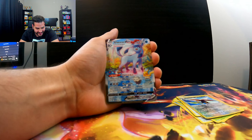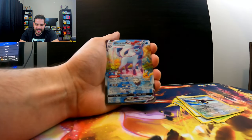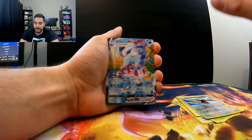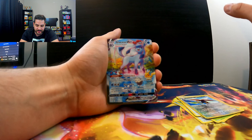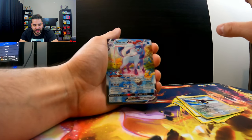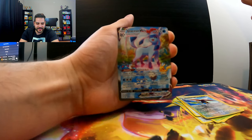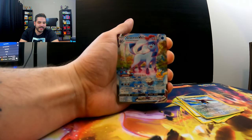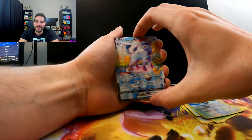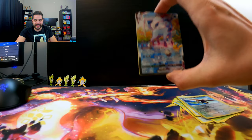Amazing! We actually pulled an alternate art Eeveelution — best pull by far on this channel. I cannot believe it. I have to look up how much this is going for now, but I know it's well over $100. This is absolutely the best. Last pack magic — it actually is a thing. I cannot believe it.